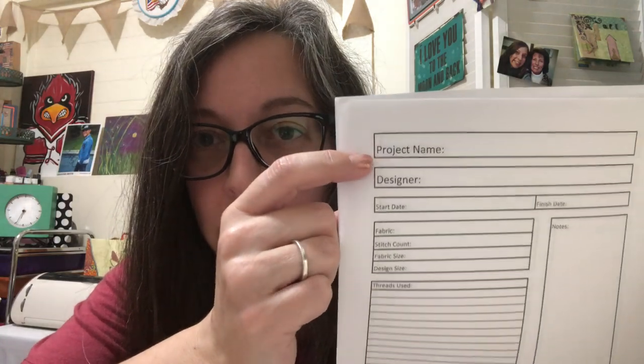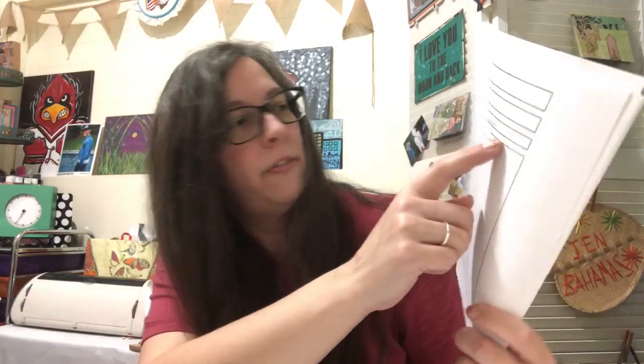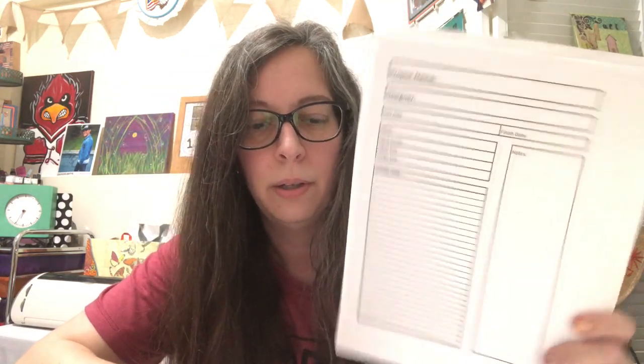I made myself some little papers to go into my project bags so I can keep track. It includes project name, designer, start date, finish date, fabric, stitch count, fabric size, design size, thread used, and notes — I just did it in Excel and printed out some copies.